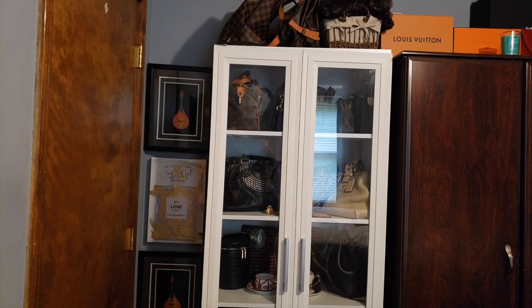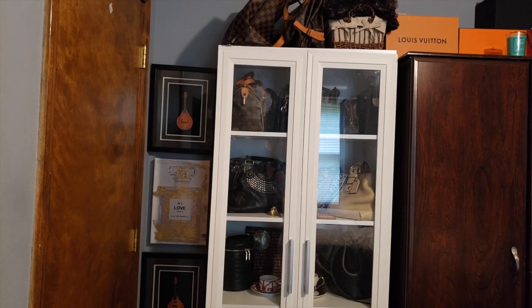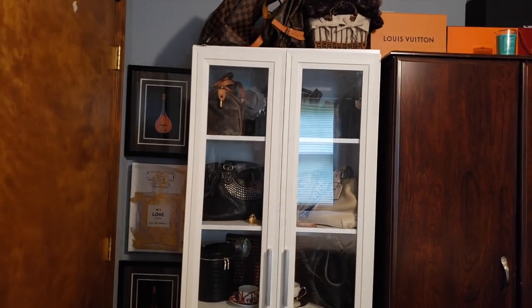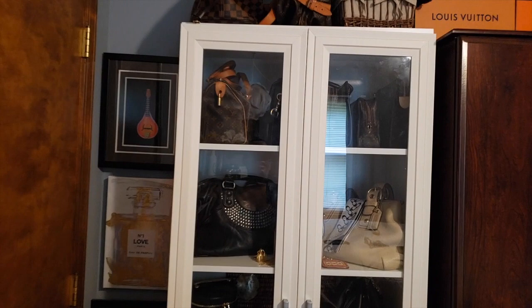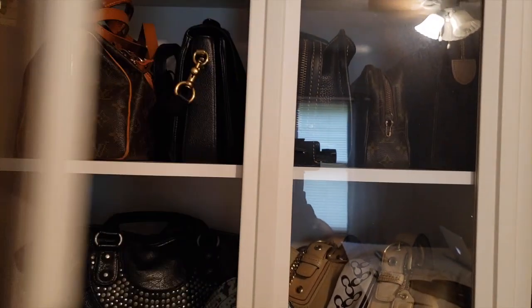Hey there, I just thought I'd do a really quick video on my purse storage situation here. I don't have as many purses as a lot of other people on YouTube, and they're definitely not all luxury, but still, they're mine. And it's nice to have a place to put your things.